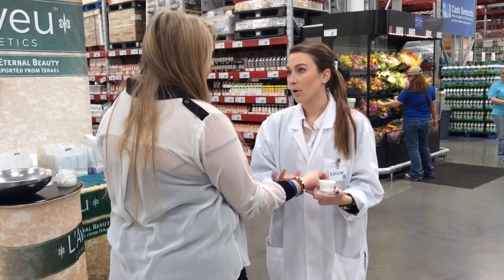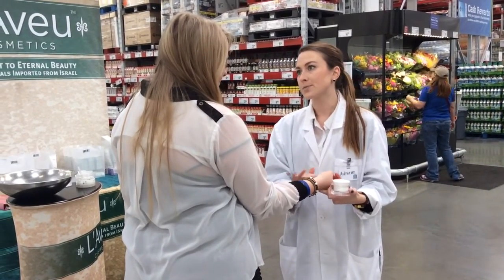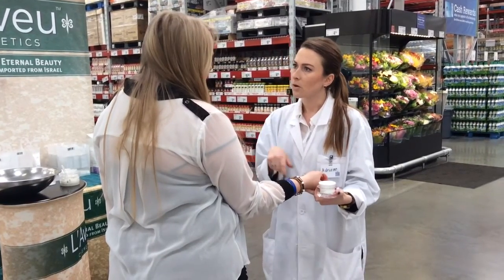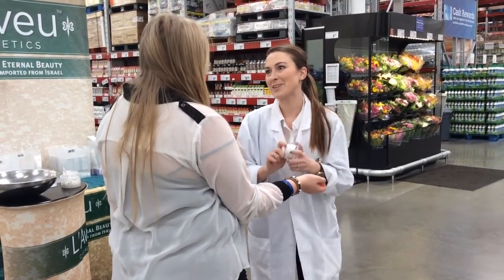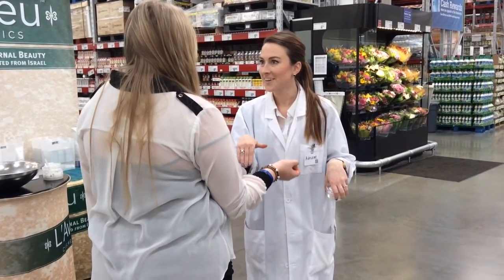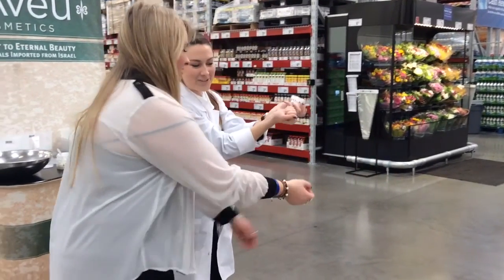It traps bacteria in our pores and can cause different blemishes, breakouts, fine lines, wrinkles — pretty much everything we don't want. What was your name? Sarah. I'm Adriana. Nice to meet you. Are you ready for the test? Sure.